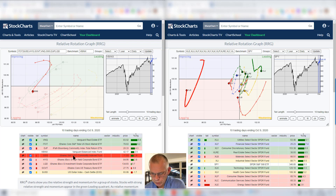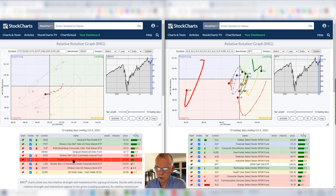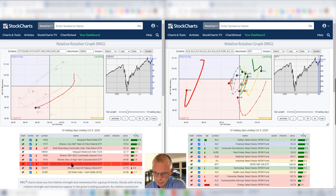Moving to high yield corporate bonds — they have been continuing to weaken and they have just entered the lagging quadrant. So underperforming in a relative downtrend versus VBINX, the Vanguard Balanced Index Fund, which is our benchmark for this RRG. And we have LQD, which is the investment grade corporate bonds, with a very clear negative rotation into the lagging quadrant.